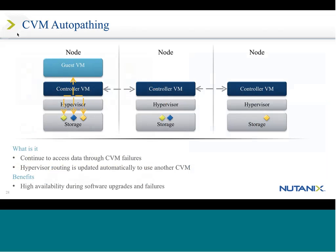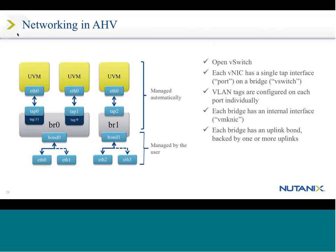Our CVM auto-pathing: controller VMs handle all the traffic. When a controller VM fails, nothing happens to the guest VMs — they simply access data through another controller VM. All controller VMs have the same data and know who resides where. There's no impact on performance, no impact on your cluster — it simply allows you to continue running without interruption. That's the beauty of having these CVMs replicated and talking to each other.